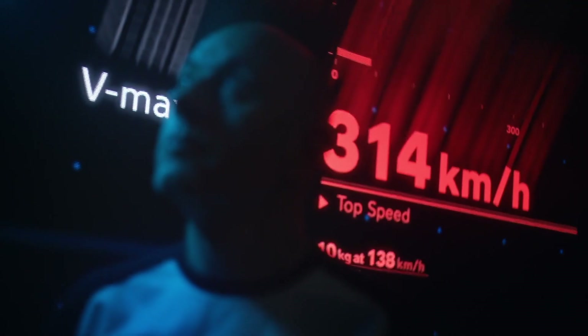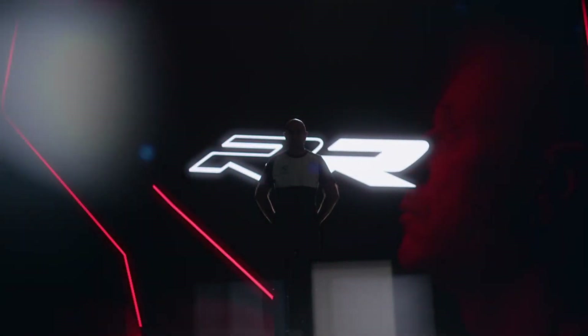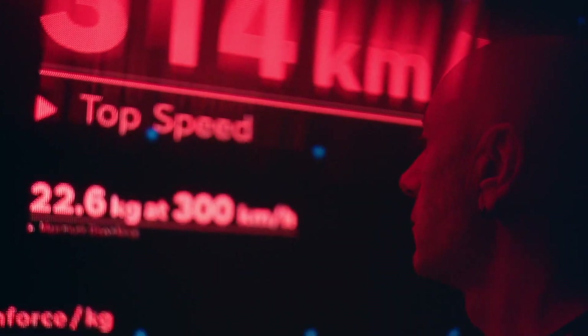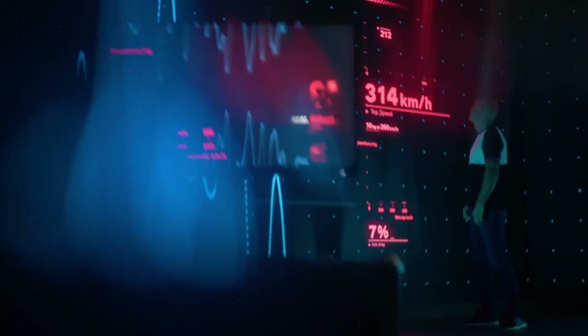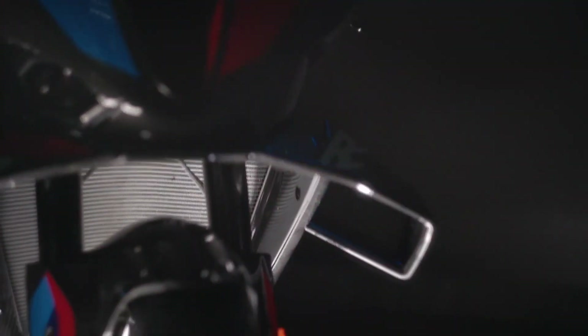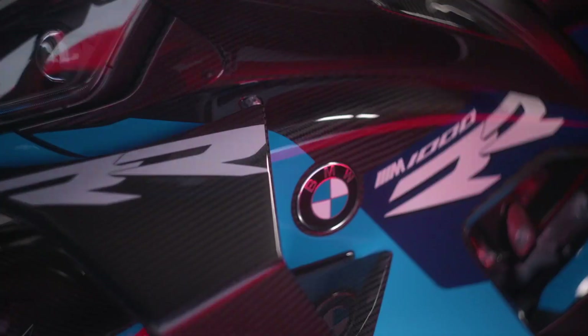The 2023 model holds onto its 999cc inline-four engine, but select features prepare the liter bike for life on the circuit. Titanium valves, narrow rocker arms and BMW's ShiftCam technology still benefit the four-cylinder marvel, but longer, lighter Pankl titanium connecting rods minimize both friction and weight. These preparations grant the M1000RR 205 horsepower at 13,000 RPM and 83 pound-feet of torque at 11,000 RPM.